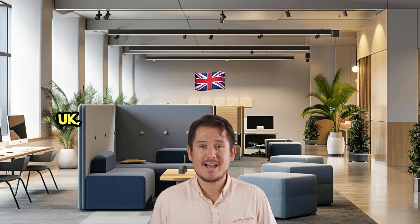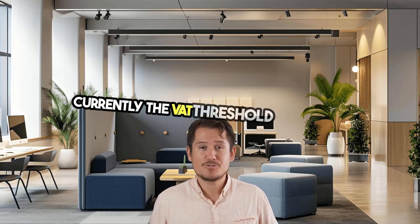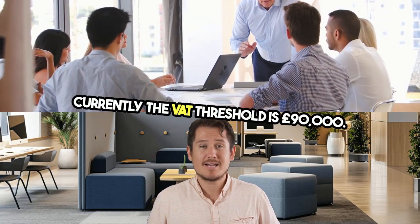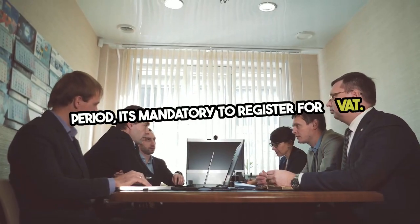If you're running a business in the UK, understanding VAT registration is crucial. Currently, the VAT threshold is £90,000. This means if your taxable turnover exceeds this amount in a 12-month rolling period, it's mandatory to register for VAT.